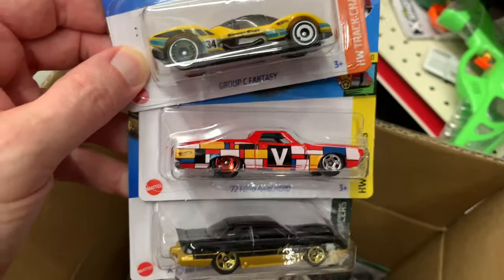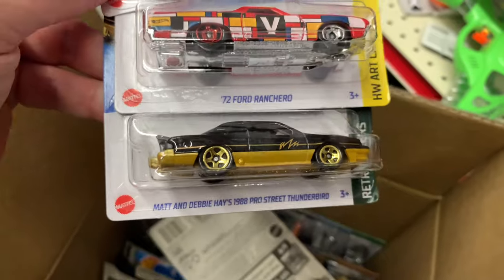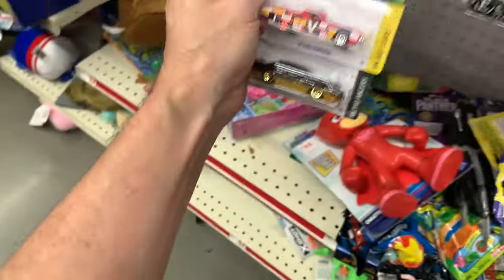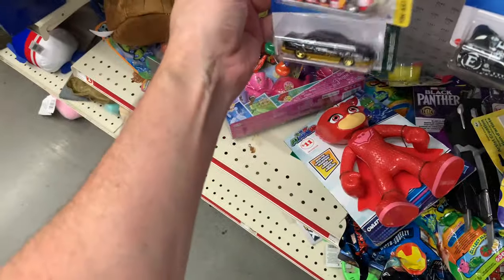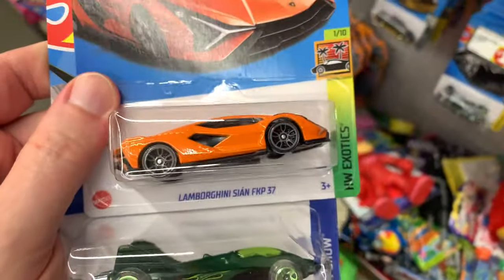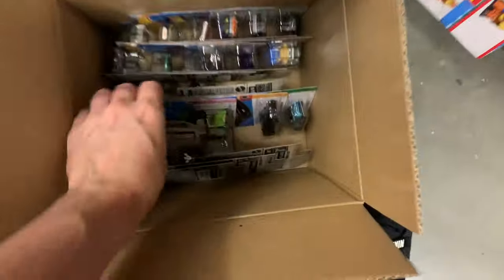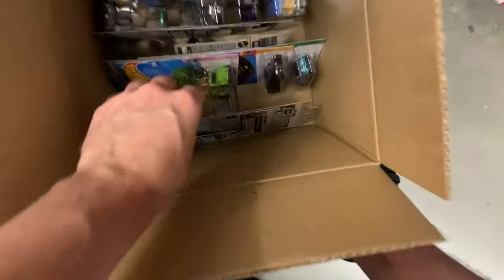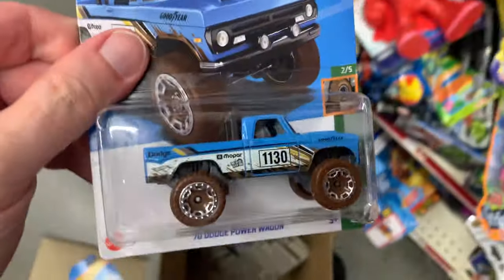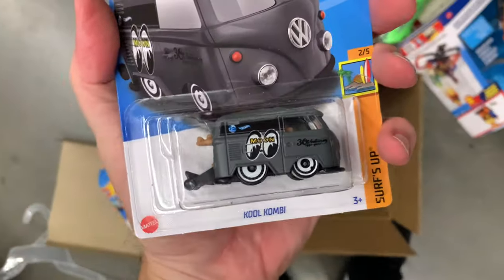Ford Ranchero — that's like the same paint scheme as that Super of the Camaro, but it's the main line obviously. That's a cool drag car. The Thunderbird. All right, Lambo — that's cool. Seon. Fantasy. Fantasy. Star Wars. Dodge — that's cool. VW.